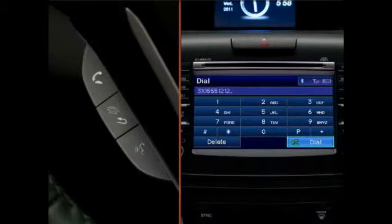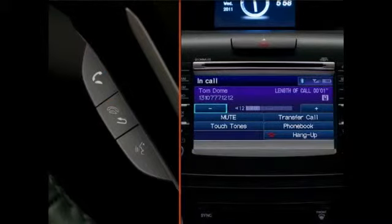To answer an incoming call, you'll also press the pickup button. At the completion of any call, press the Hang Up button to end the connection.